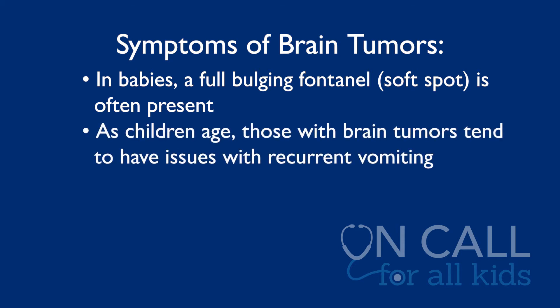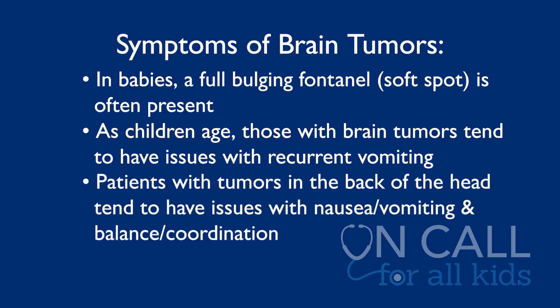As the child grows, children tend to have issues with recurrent vomiting. Often young children have seen other specialists who are evaluating them for this unremitting vomiting until somebody gets an MRI and finds that the reason they're vomiting is because they have a brain tumor. Also, depending on the location of the tumor are the symptoms. Patients that have tumors in the back of the head that affect either the flow of fluid or the brainstem tend to have problems with nausea, vomiting, but also balance and coordination.